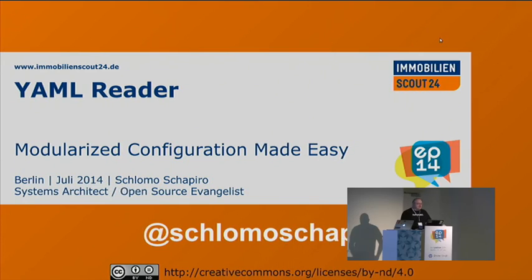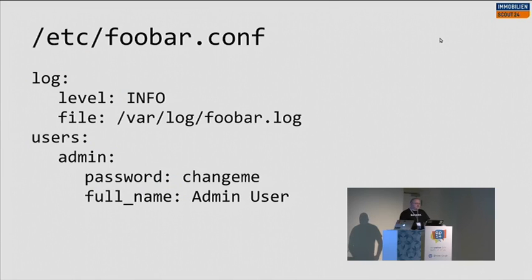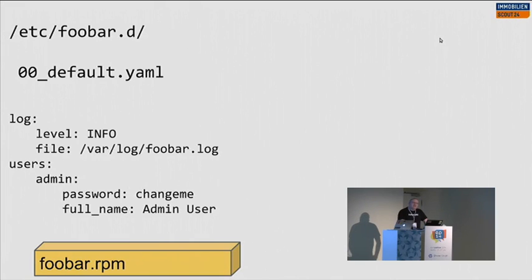One common problem we face is: we install software and it brings a configuration file. The problem is if I want to change that, basically the only way to do that is patching it. And patching is kind of ugly and not nice — it's difficult to check and verify. We don't need Puppet because it solves a problem we don't have, and the reason we don't have it is what I'm showing you here.